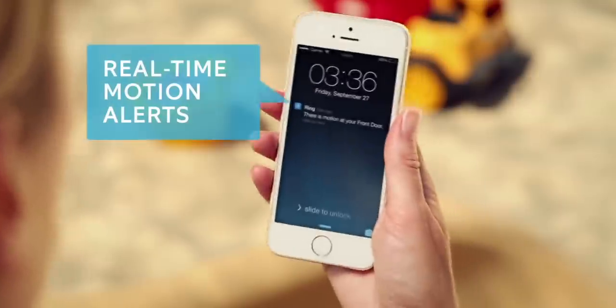I'm glad you're finally taking home security seriously, but I didn't ring your doorbell. I know — I have motion detection turned on.